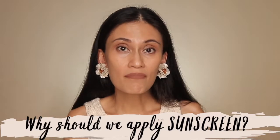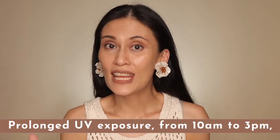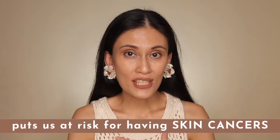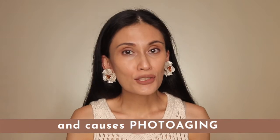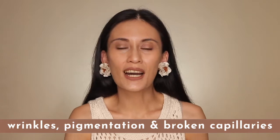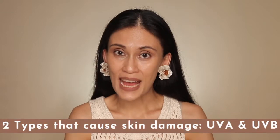Why do we have to apply sunscreen and why do we need to protect ourselves from UV radiation? Prolonged exposure to UV radiation, especially between 10am to 3pm, puts us at risk for developing skin cancers and can also lead to photoaging — what we see as wrinkles, pigment alteration, and broken capillaries. Even on cloudy or overcast days, we still get exposed to UV radiation.